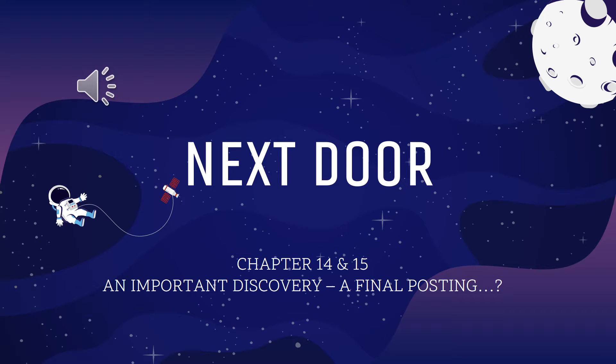Welcome back. I hope you're fine. I hope you already checked chapters 12 and 13, because now it's time to check chapters 14 and 15: An Important Discovery and A Final Posting.